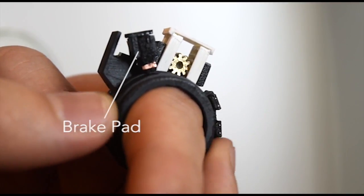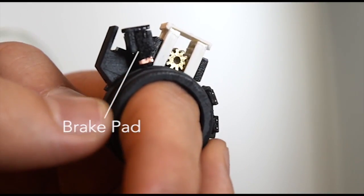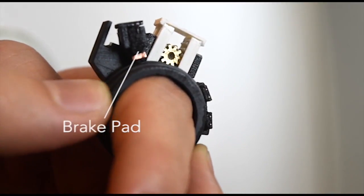Fricdio is a smart ring that provides passive, kinesthetic force feedback as a viable output method for rotational input. It provides variable friction force that opposes the rotation of the ring.